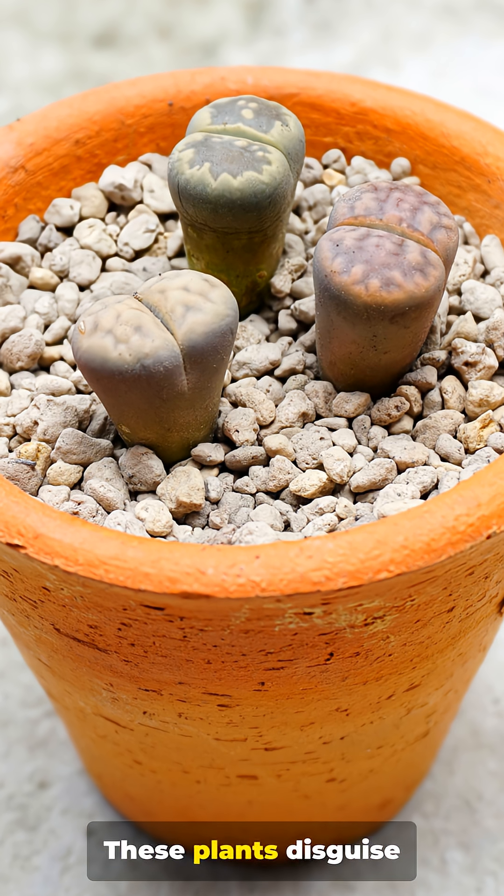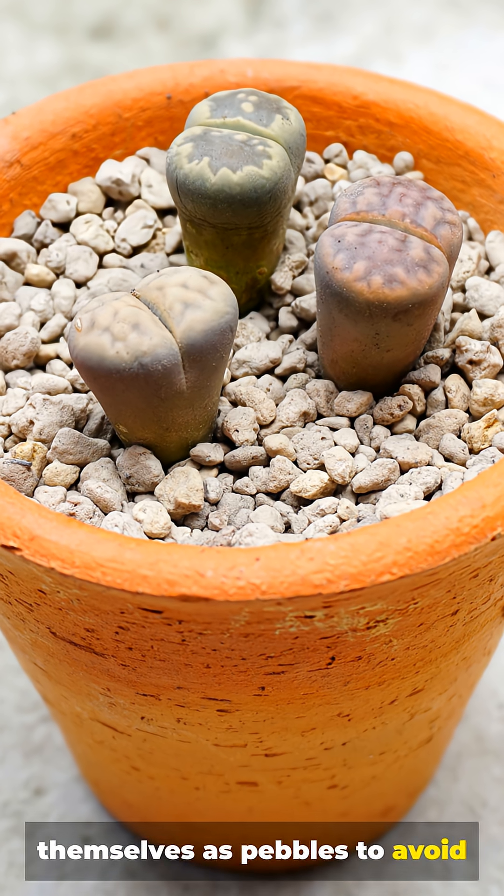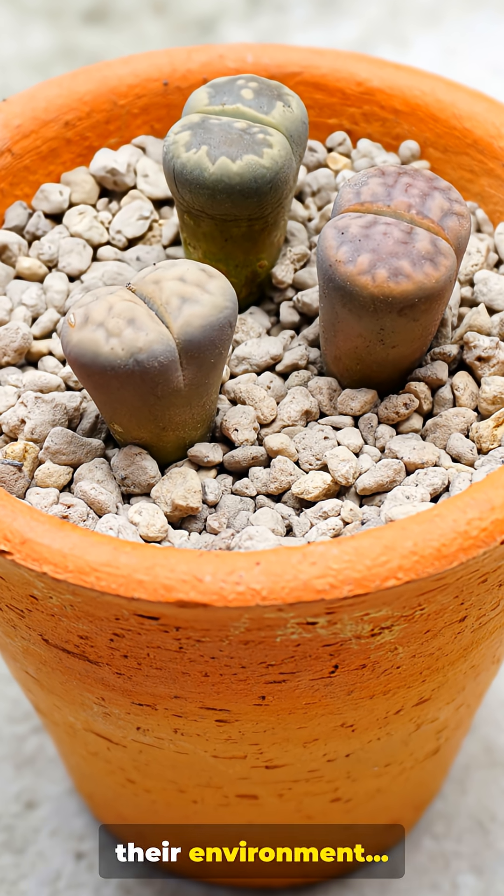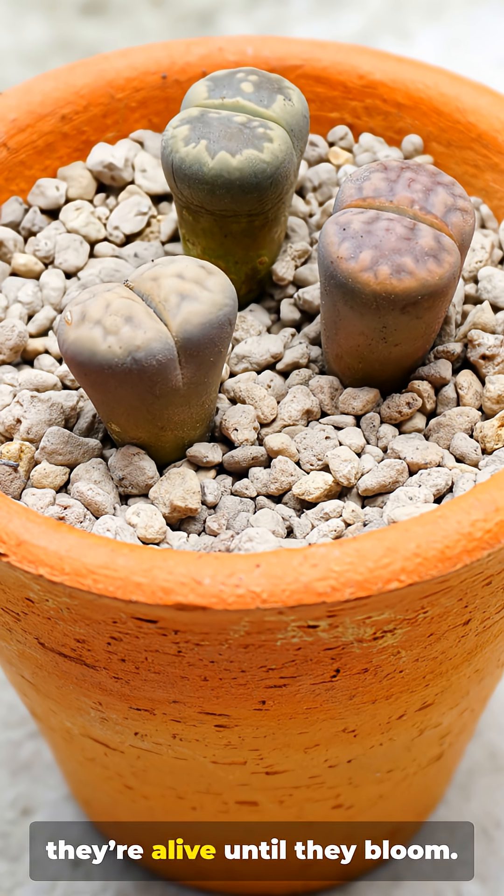Number 1. These plants disguise themselves as pebbles to avoid being eaten. They blend so perfectly with their environment that many people don't realize they're alive until they bloom.